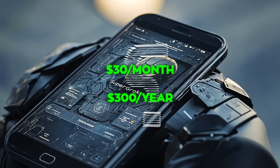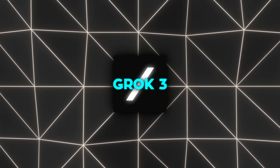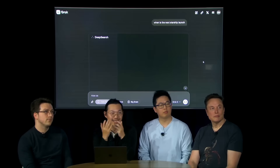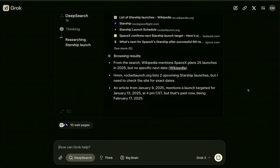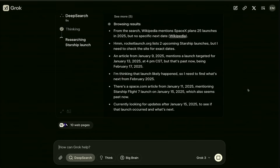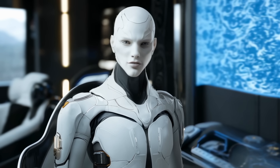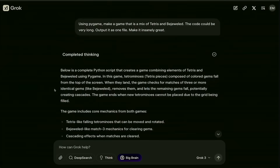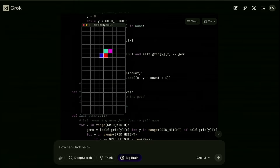Super Grok might set you back around $30 a month or $300 a year, although these prices haven't been clearly confirmed. Once you jump in, you'll find new features including Deep Search — Grok's advanced research tool that scans the internet and data on X to give you detailed summaries, with the option to narrow results to specific sources. Another neat feature is Big Brain Mode, which tells Grok 3 to spend more time thinking so it can give you a more comprehensive answer — especially helpful for complicated science or coding questions.